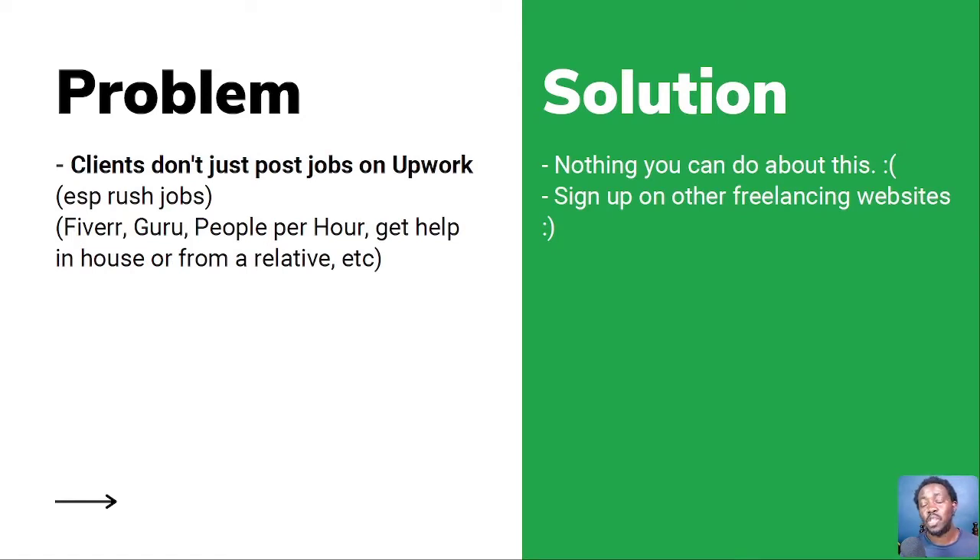Clients don't just post jobs on Upwork — especially with rush jobs. There are other freelancing websites like Fiverr, Guru, People Per Hour, or clients might get in-house help or even a relative. I've had a client send me a video editing project over the weekend when I wasn't available, and the next day they told me they got help from their nephew. There's nothing you can do about that. The solution: sign up on other freelancing websites. Your success on Upwork and on other platforms may be different — don't put your eggs in one basket.